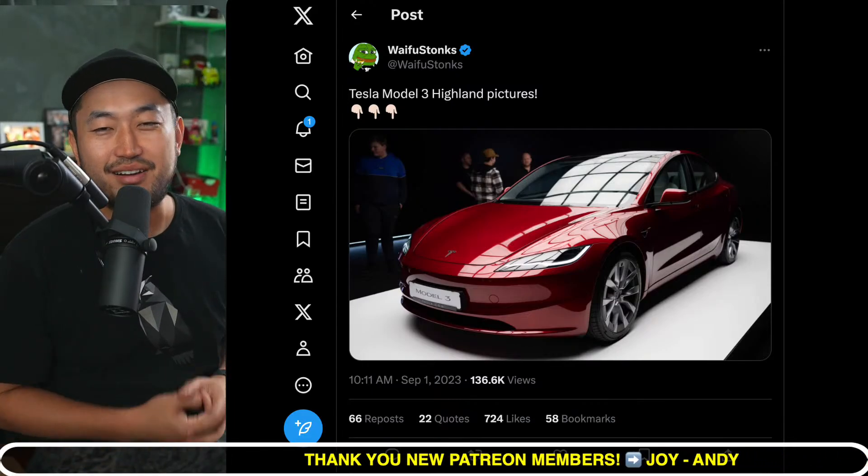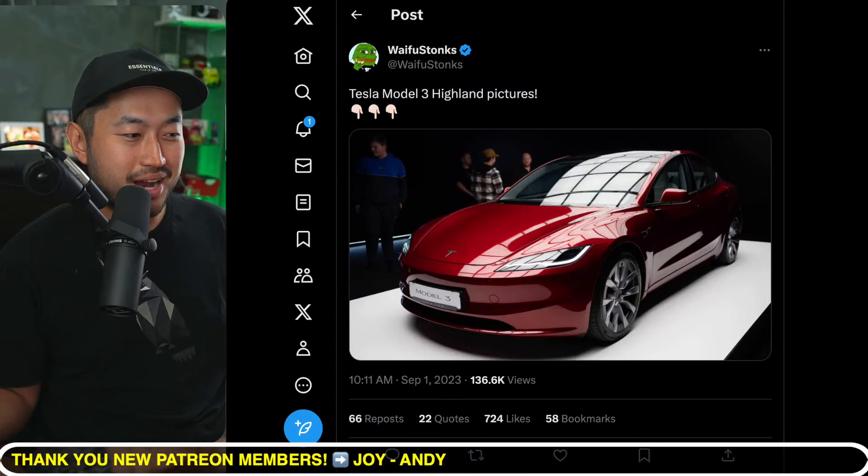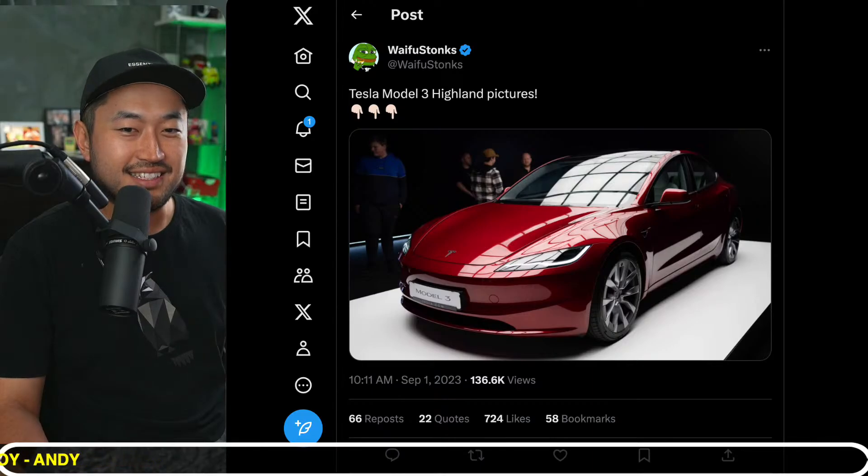I don't even know what would be the specs on a Model 3 Plaid — like 0 to 60 in what, 2.8 seconds? Something crazy like that. That would be absolutely insane.